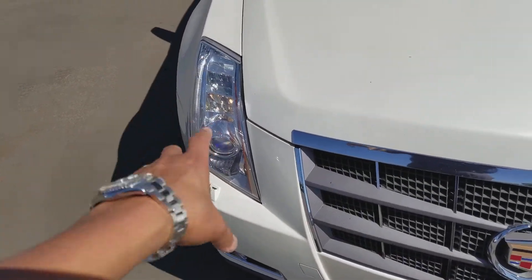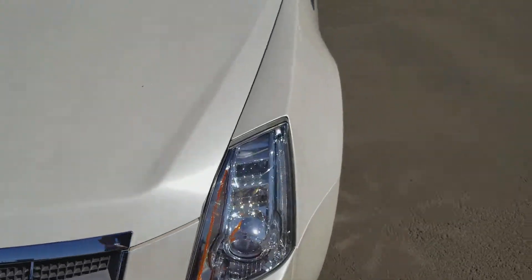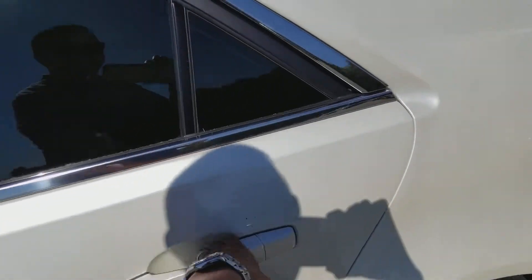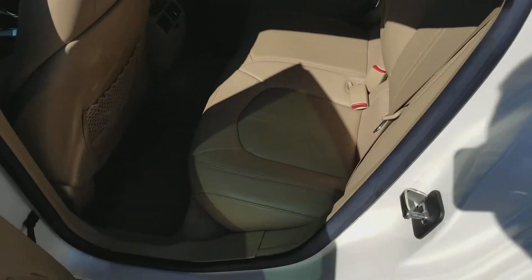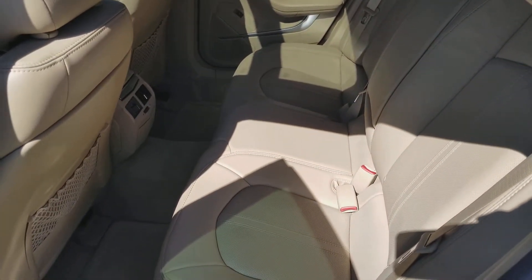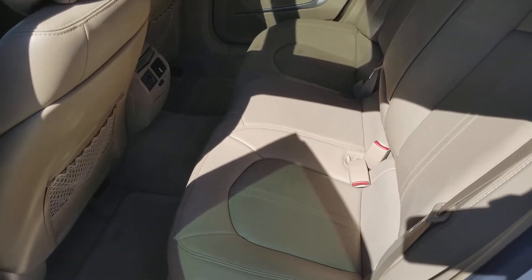The headlights are in good shape — there's no fog or haze. We're going to take a look at the interior. The back is in good shape with no stains or anything in the carpet or the seats.